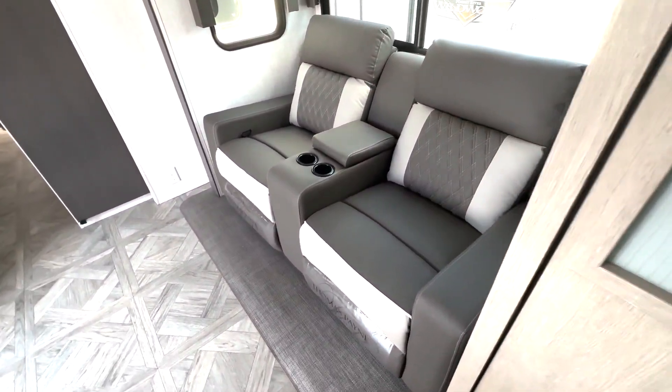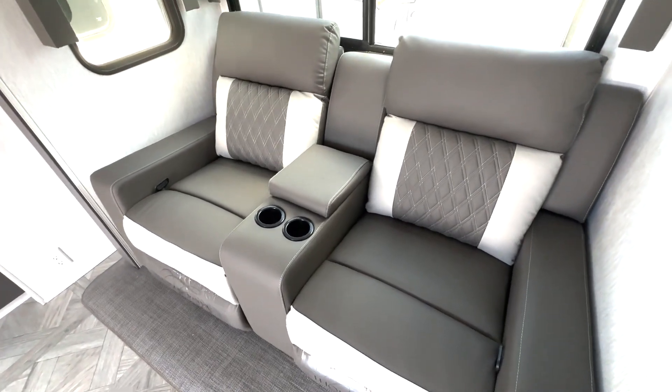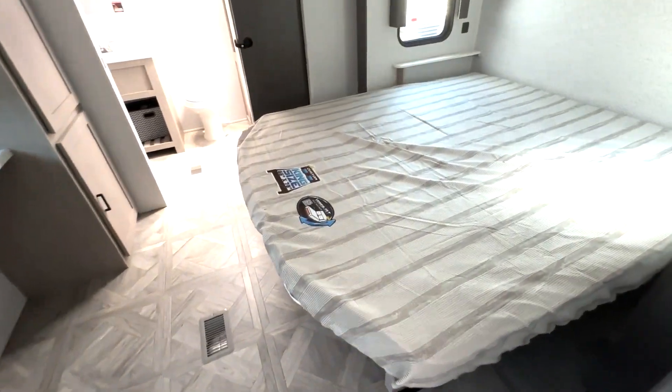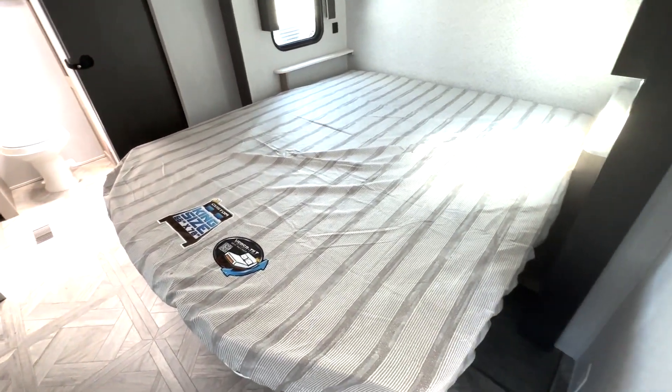You have a couple of Versa seats here so you're going to be nice and comfortable. Then you have a door here for privacy leading into your bedroom, where you have a custom king bed with storage underneath.